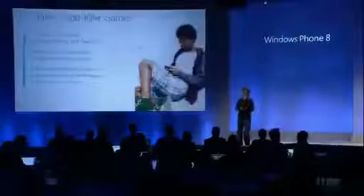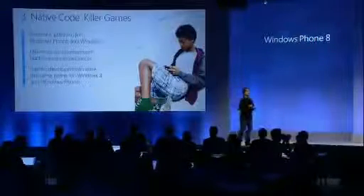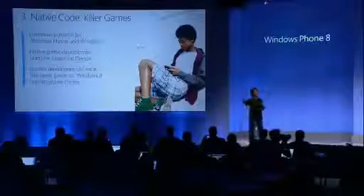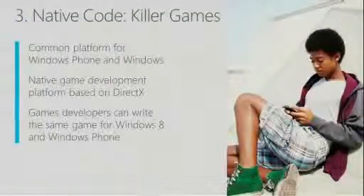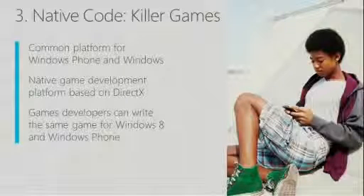If you think about the web as a platform where web authors are writing web apps and delivering applications to users, the fact of the code being the same creates benefit for web developers. But there's another class of developers that we have big exciting news for as a result of the shared core, and that is native code developers.